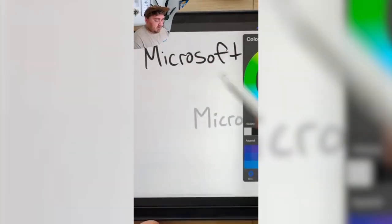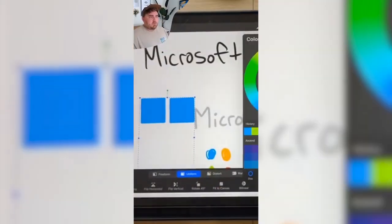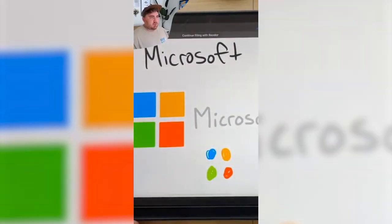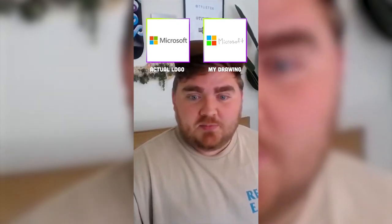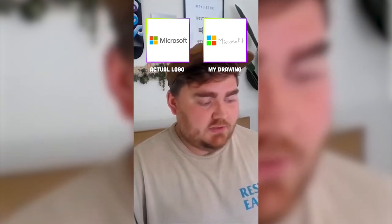Up next is Microsoft. It definitely has like four blocks. If I was to make blocks right now, I feel like it would be blue, orange, green, red. Not sure in that order. These colors are actually pretty spot on. The only difference is they're in the wrong place completely.